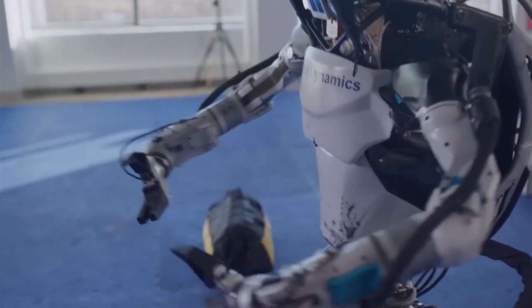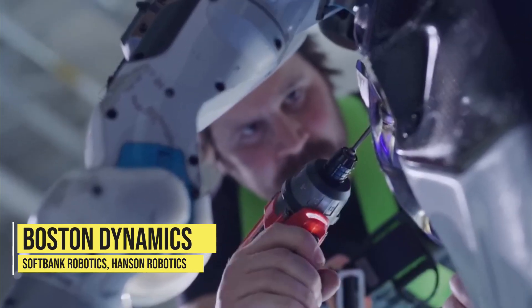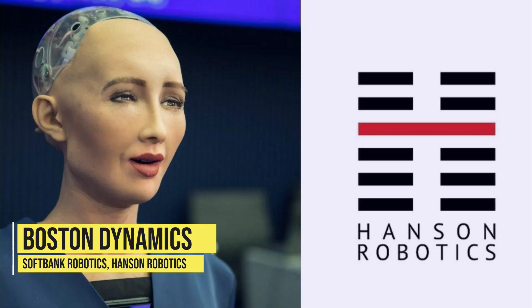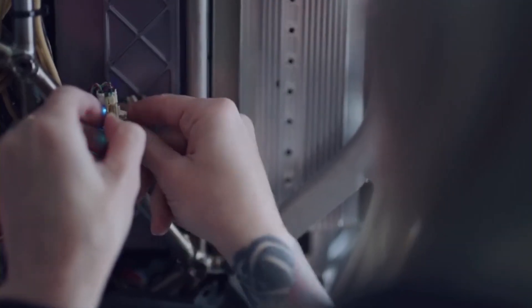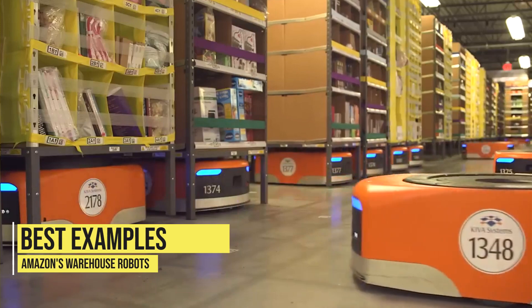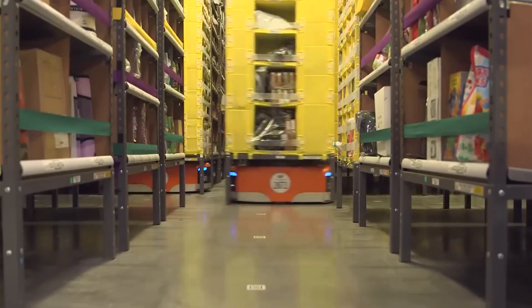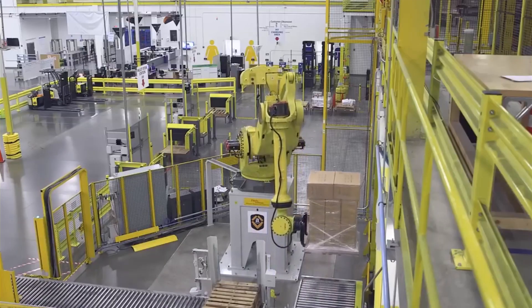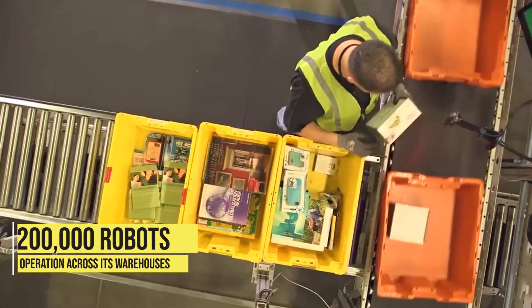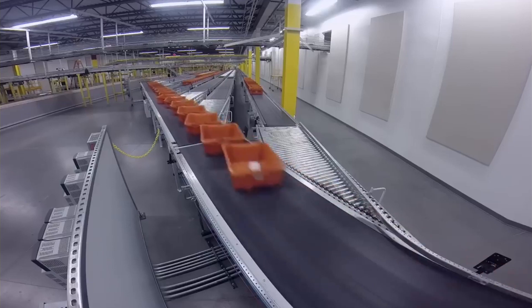The Atlas robot is not alone in the field of advanced robotics. Companies like Boston Dynamics are competing with other companies such as SoftBank Robotics, Hanson Robotics, and even tech giants like Google and Amazon, all of whom are working on creating robots that can perform tasks in collaboration with humans. One of the best examples of this is Amazon's warehouse robots, which have been in operation for several years and have increased efficiency and productivity. According to a report by the Wall Street Journal, Amazon has over 200,000 robots in operation across its warehouses, performing tasks such as picking and packing orders.